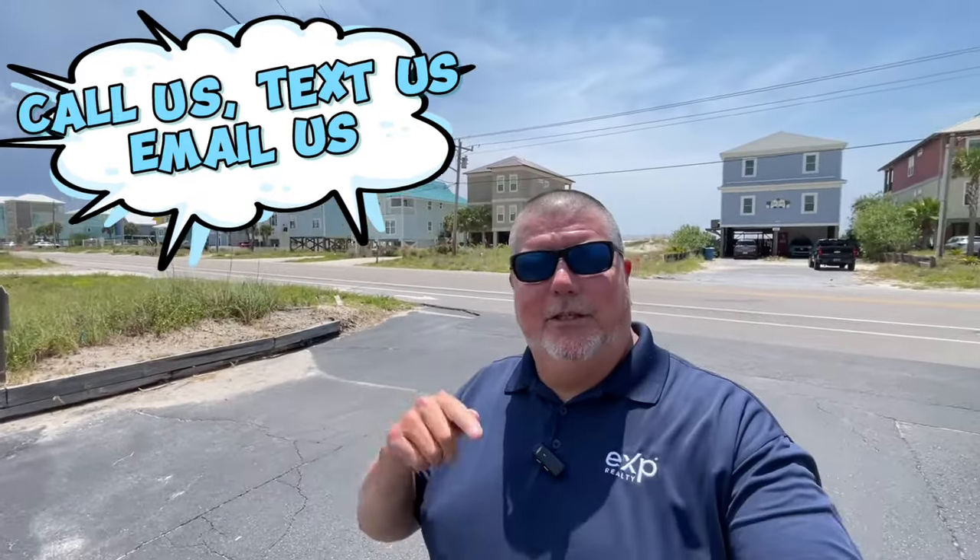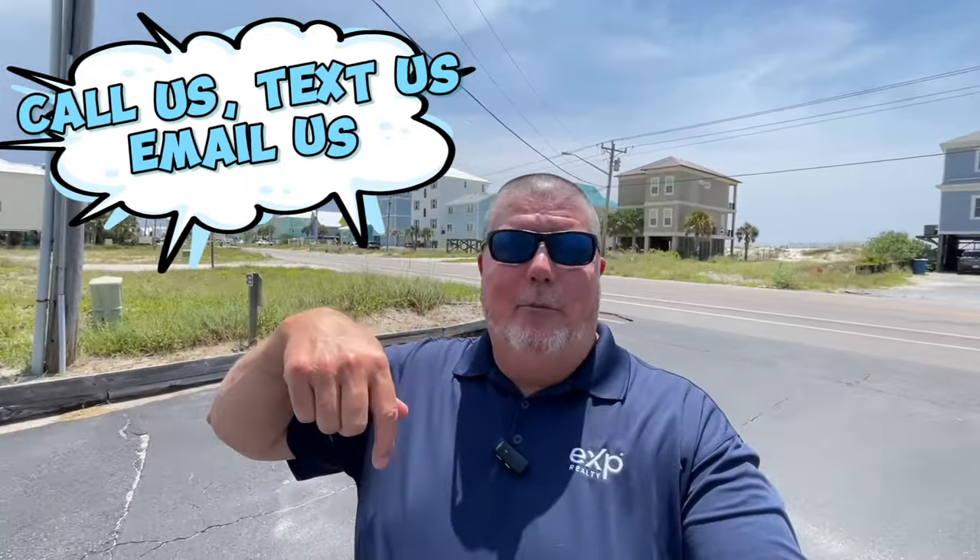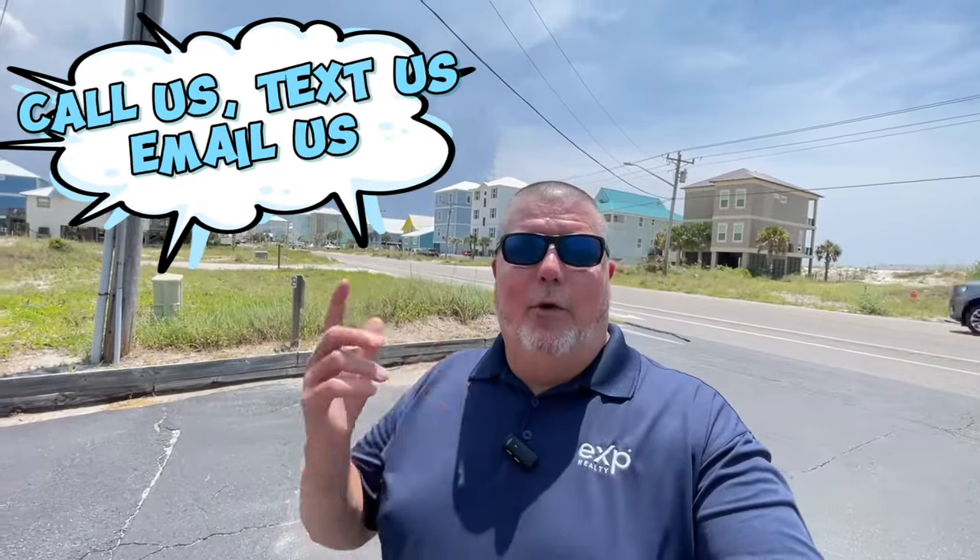Hey guys, if this is your first time to the channel, don't forget to hit that like button, subscribe button, and ring that little bell. That way you can be one of the first ones to learn everything there is to learn about the beach life — what it's like to actually live here in Orange Beach, Gulf Shores, and all the surrounding areas. My name is Andy Haas, along with my partner Aileen Founder. We do these videos every week just to be informative, to let you know what it's like to actually live here. Don't hesitate to pick up that phone, give us a call, shoot us a text, send us an email. We'll put all of our contact information down below in the description. Reach out to us — we would love to help you make a smooth move to our little slice of paradise.